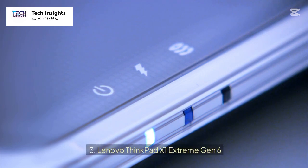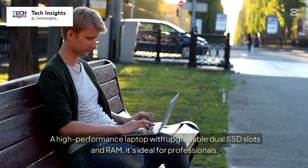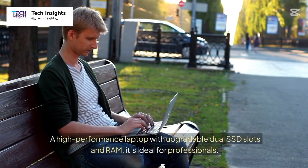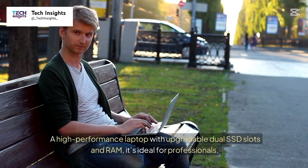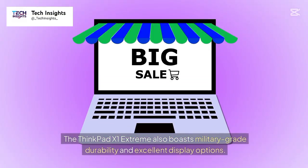Number 3: Lenovo ThinkPad X1 Extreme Gen 6. Price: $2,099 plus. A high-performance laptop with upgradable dual SSD slots and RAM. It's ideal for professionals. The ThinkPad X1 Extreme also boasts military-grade durability and excellent display options.